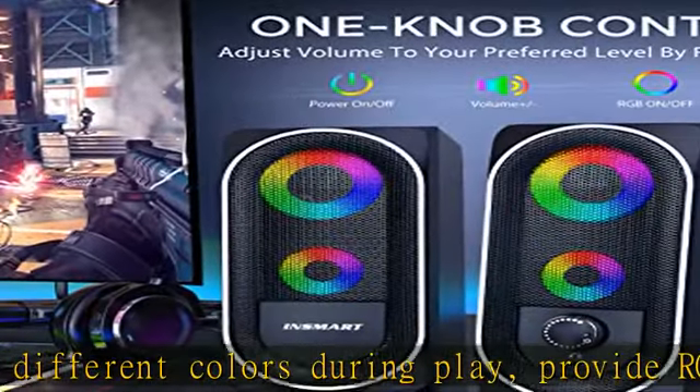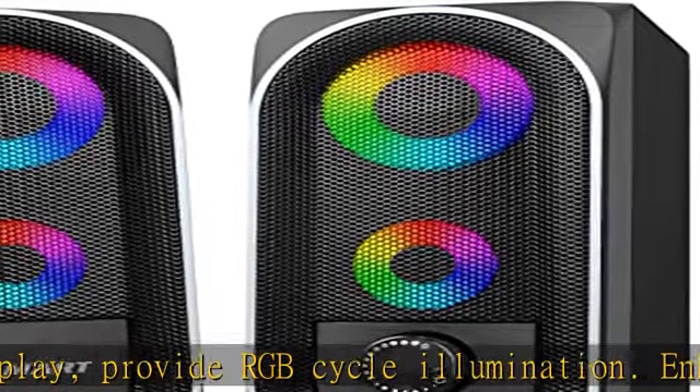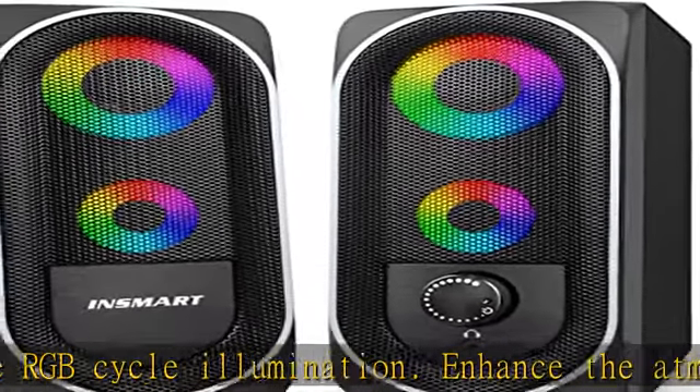You can turn on or off the light by touch switch. Balanced stereo in smart computer speakers delivers rich, balanced stereo, and clear acoustics for a room-filling sound.